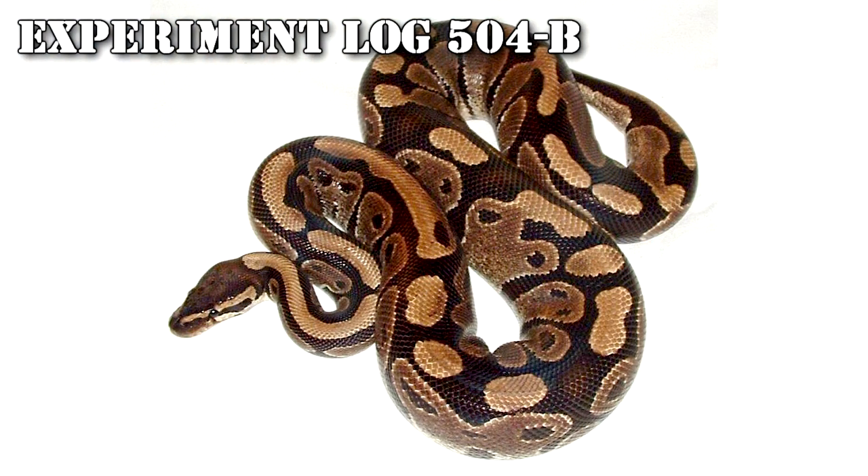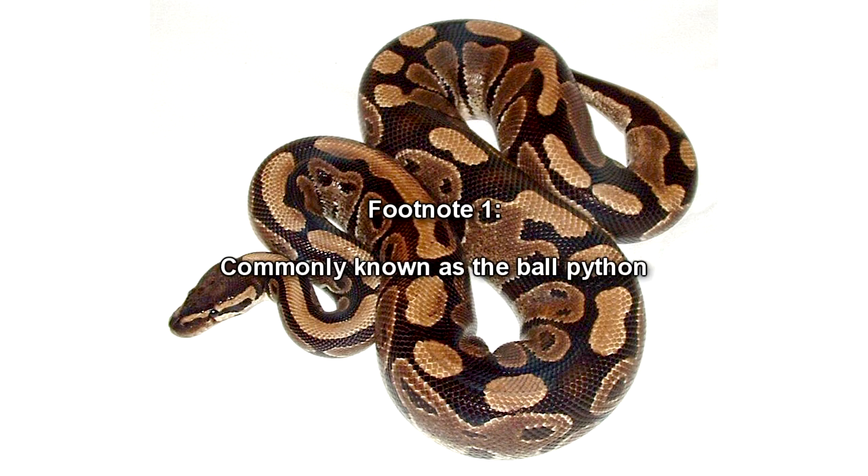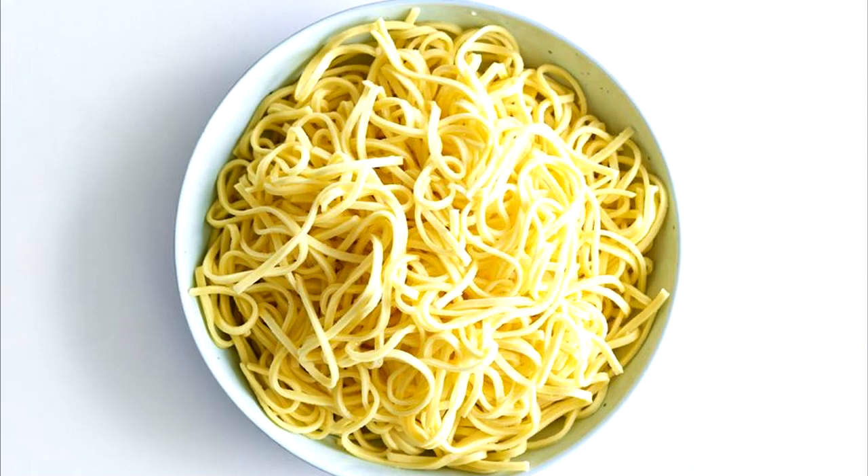Experiment Log 504B. After the findings gathered by the researchers were presented to Researcher Logos, a proposal was drafted and approved by the Site Director to attempt testing of RPC-504 on living beings. Researcher Logos was presented with one live specimen of Python regius, commonly known as the Ball Python. The snake's head was separated from the body, which was converted into long strands of linguine noodles. CSD-8372 noted the taste of the meat and that the skin was dry.